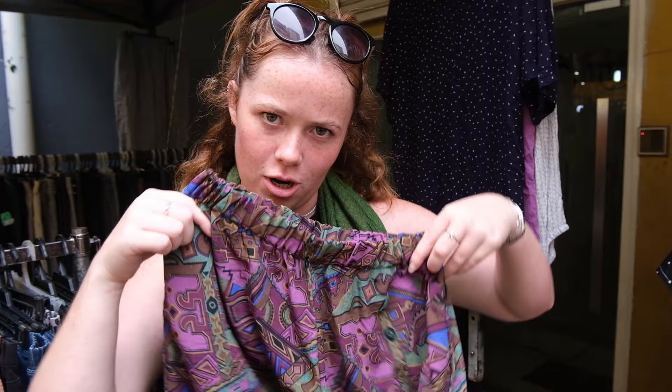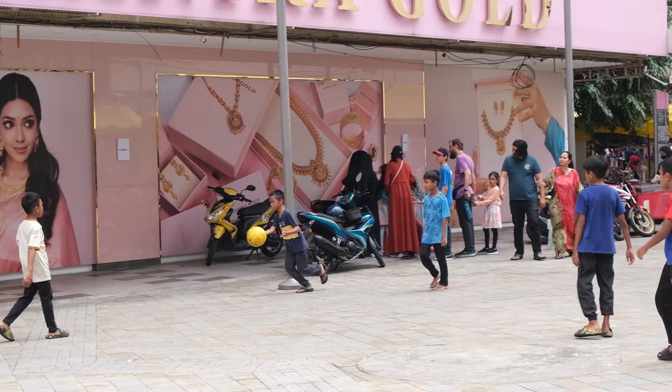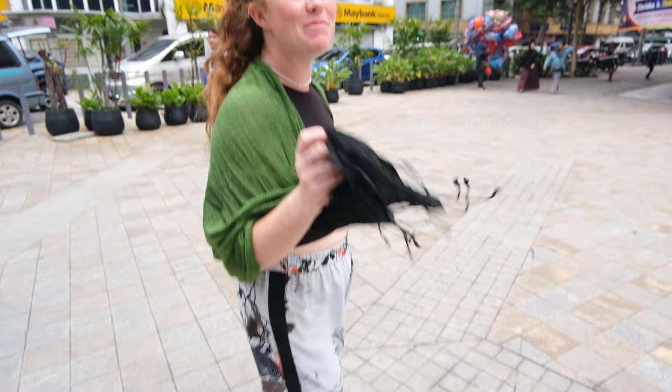Ten ringgit for a cool pair of trousers and ten ringgit on a dessert — who made the better choice, me or Daphne? I think they would just show me off. In this case, I think I'm gonna have to give it a pass today.